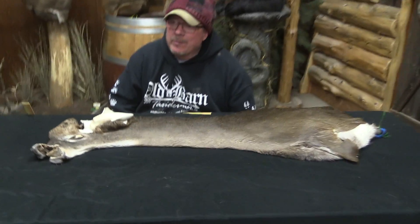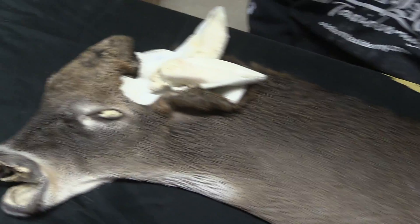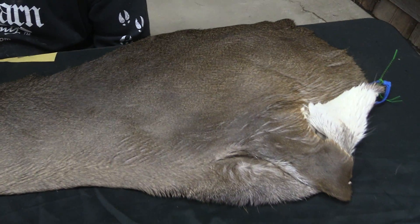Hey everybody, this is Sam from Old Barton. We got a Whitetail here, OBT-1358. This guy is approximately 7.5 by 22. And oh boy, it is a nice cape.